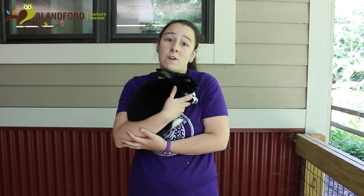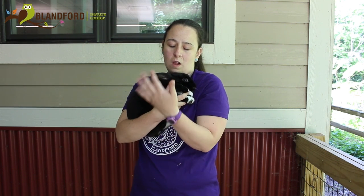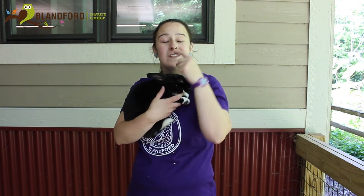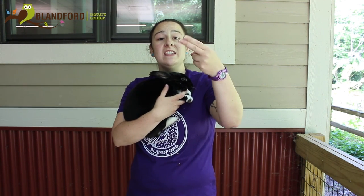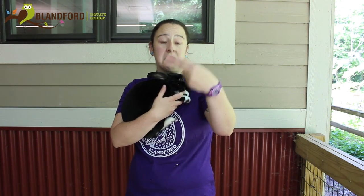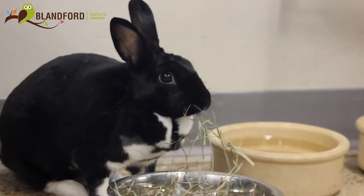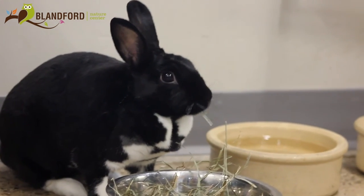Besides all of her outer characteristics, there's an adaptation you can't see right now — she has really sharp incisors. Our incisors are our front four teeth, two on top and two on bottom. Think of incisors like scissors. She uses them, as do wild rabbits, to chew up all kinds of hard-bodied fruits and vegetables — like, as I'm sure you've guessed, carrots. Rabbits do love carrots.